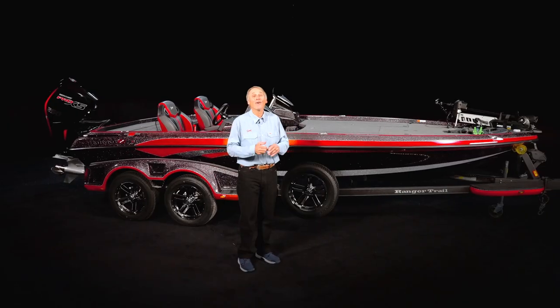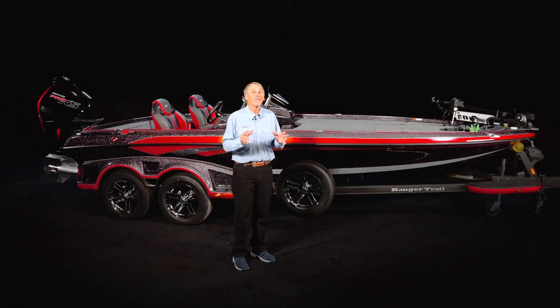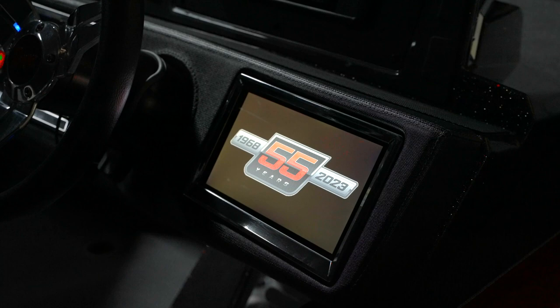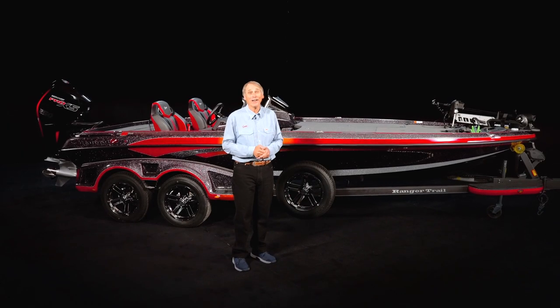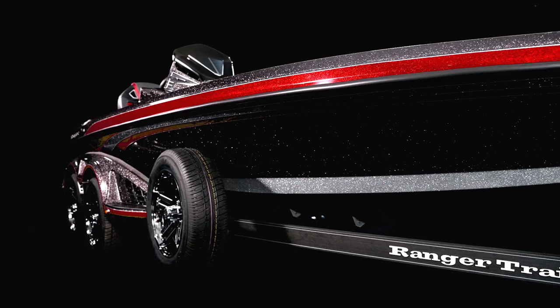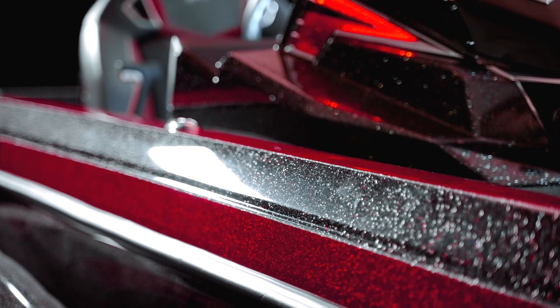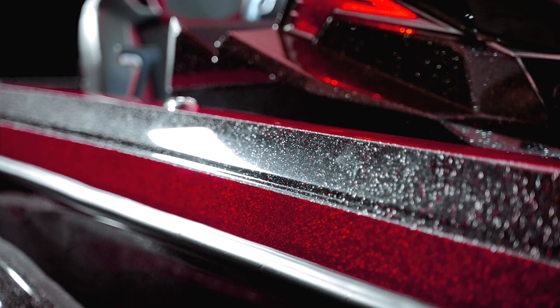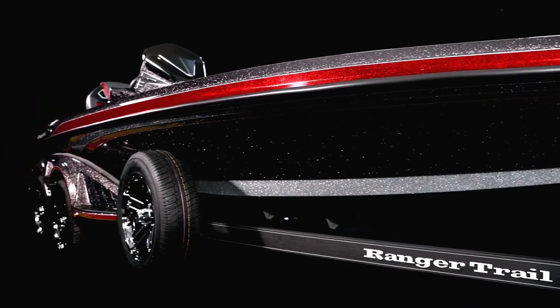Here's the brand new Ranger Z 521R — built with futuristic technology and old-world craftsmanship by folks with decades of experience in Flippin, Arkansas. Starting at the hull, our engineers have taken our famous Ranger sea hull and improved the quality of the mold, resulting in a flawless design which all Ranger boats are born from.